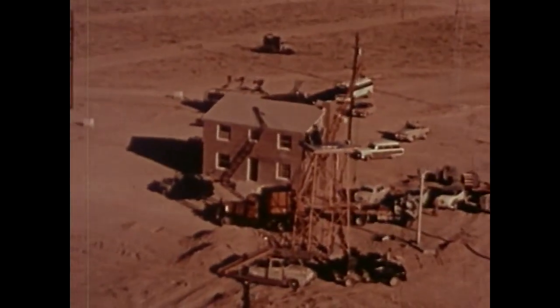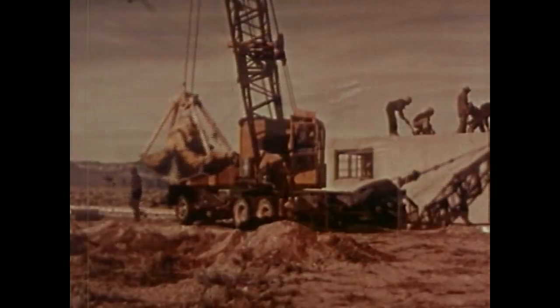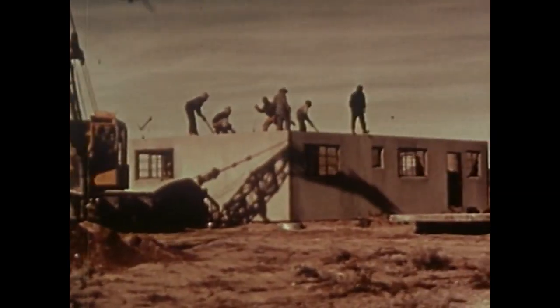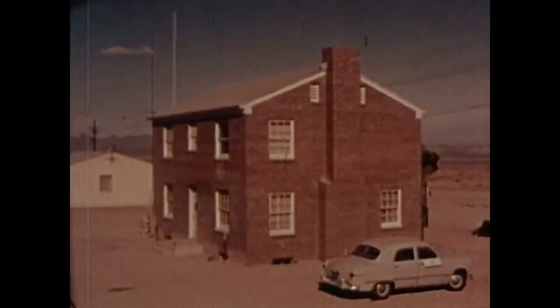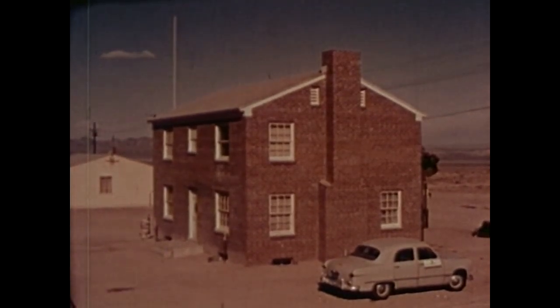I was eager to learn all I could about the various types of houses to be tested. Five types are to be exposed to the blast and heat of this atomic explosion. First, a single-story frame rambler without basement, built on a concrete slab. Second, a two-story masonry home with basement, constructed of brick backed with foreign cinder block.